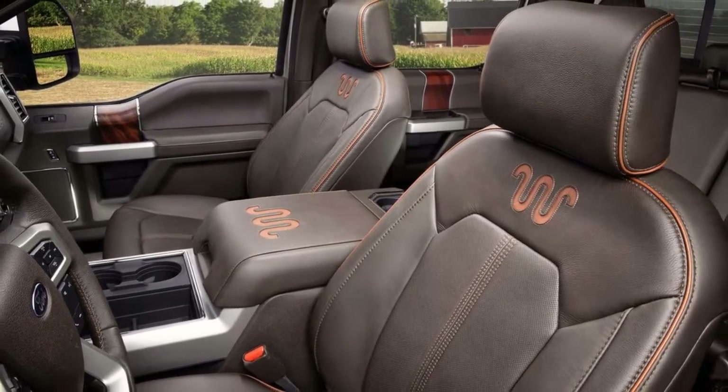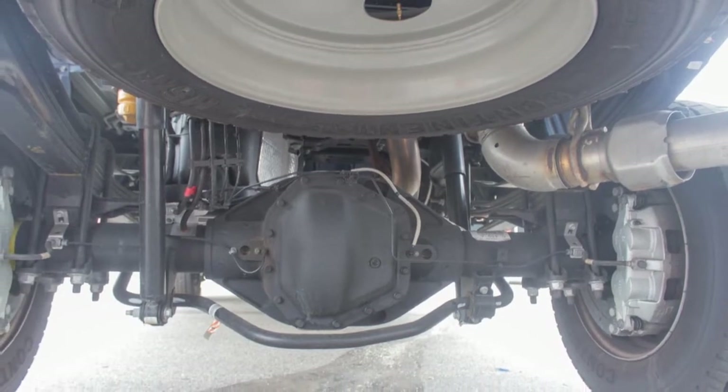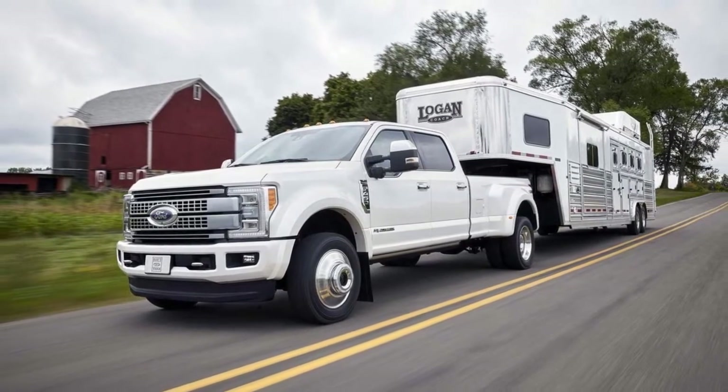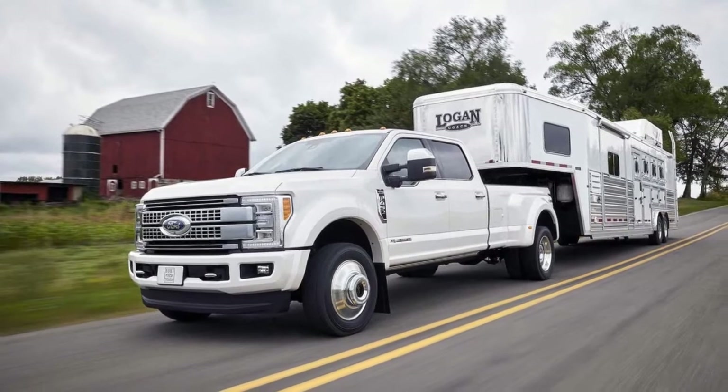The Super Duty range is split into work-ready grades — XL and XLT — and passenger-focused trucks — Lariat, King Ranch, and Platinum trims. XL models can be stripped of nearly every convenience, including power windows, locks, mirrors, and a CD player.